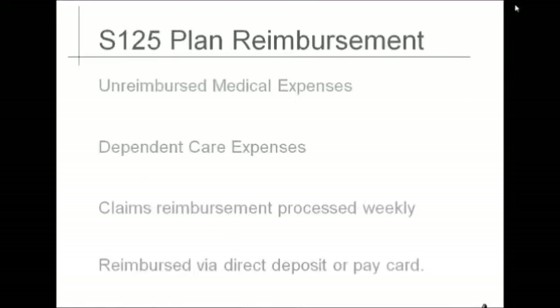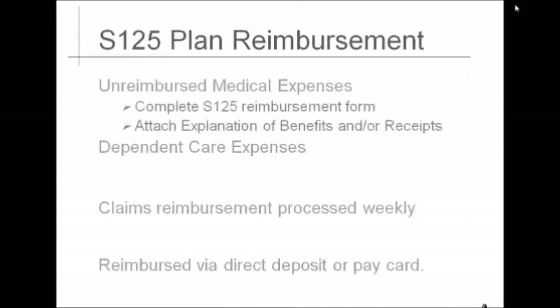Receiving your reimbursement is quick and easy. To receive reimbursement on unreimbursed medical expenses, you will need to complete the Section 125 expense voucher and send it to our benefits department. The reimbursement form must be accompanied by a receipt or explanation of benefits indicating the name of the provider, date of service, type of service, your cost of the services, and for whom the services were provided. Canceled checks are not permitted for reimbursement.